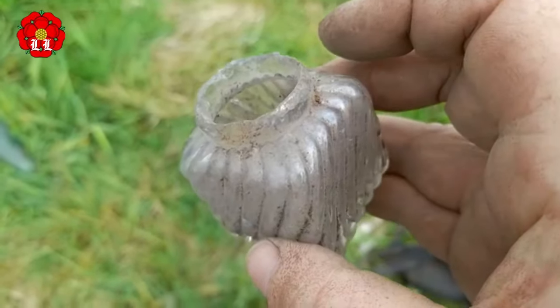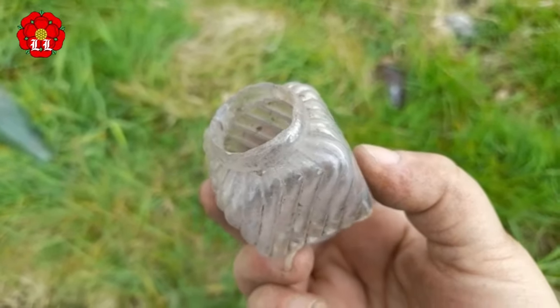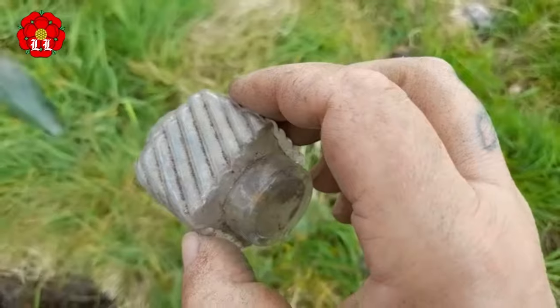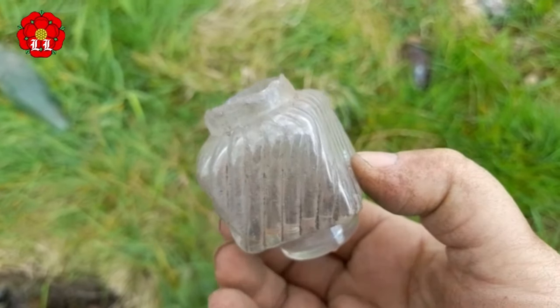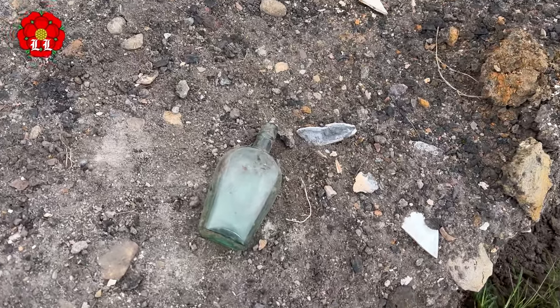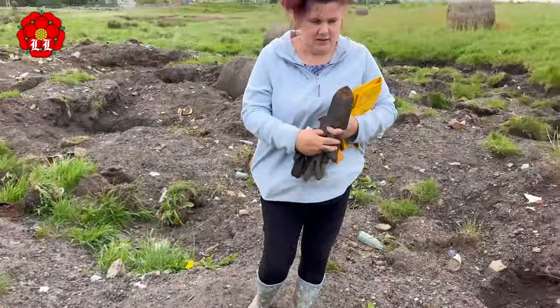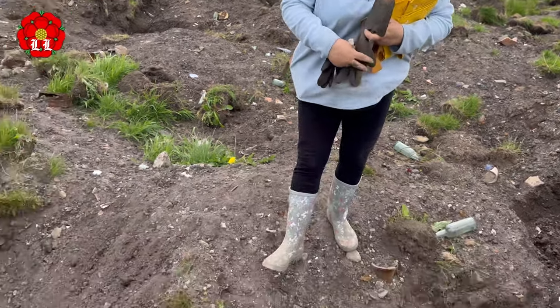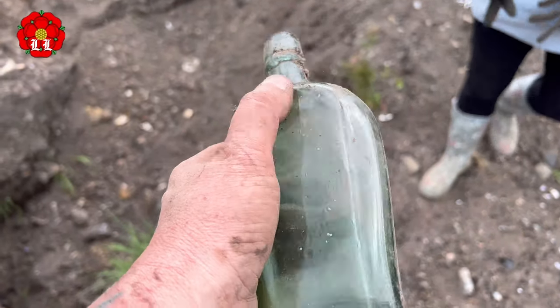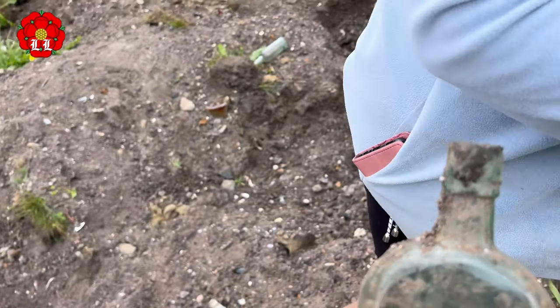Anybody knows what that is, write in the comments and let us know — I haven't a clue, but it's nice. So we've just been back to the car to get some new bags, just come back down and found this nice little flask.